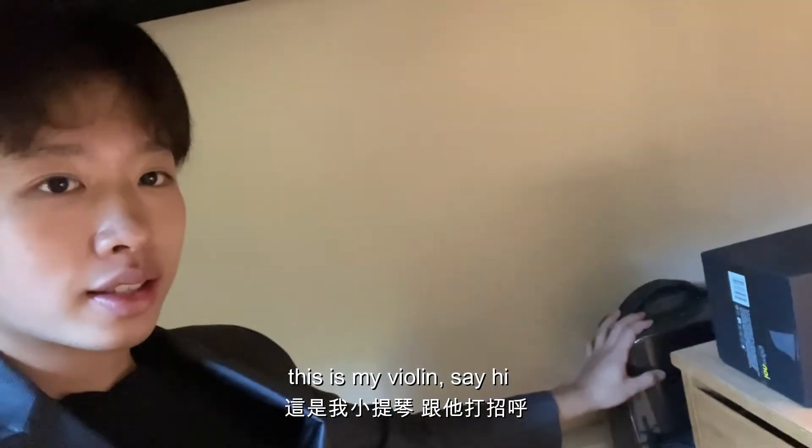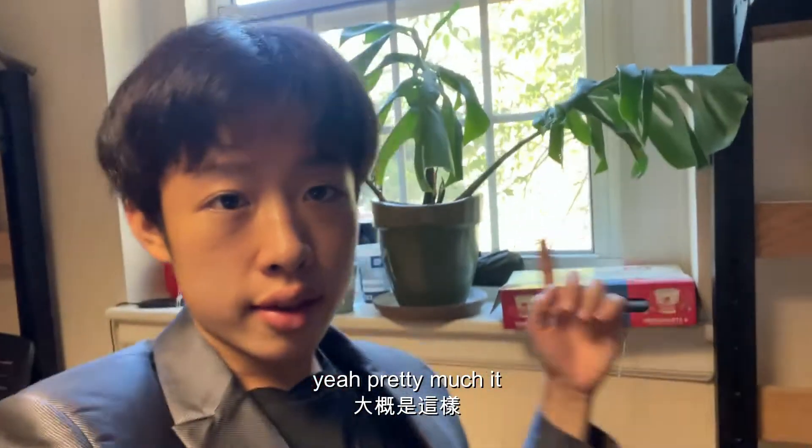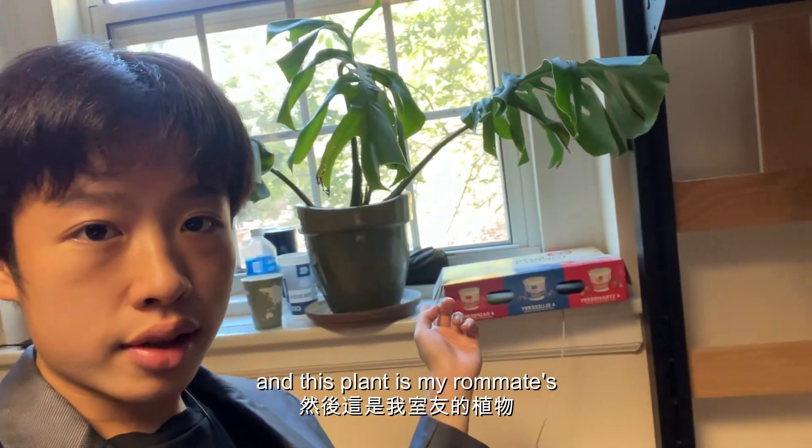This is my violin — say hi! And yeah, pretty much it. And this plant is my roommate and it's pretty cute.